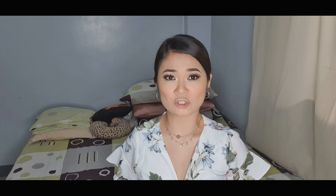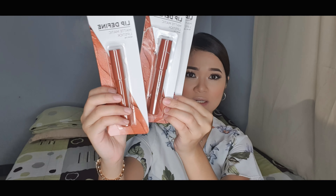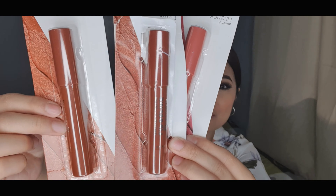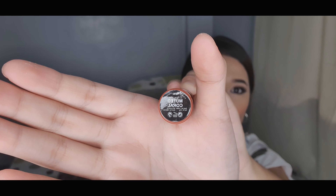Okay guys, sa kanilang packaging din, kung ano yung kulay ng lipstick, gano'n yung kulay sa labas. Pero itong si Muted Coral and si Strip Sepia, parang halos magkaparehong kulay sila. Siguro mas lighter lang dito si Strip Sepia. Pero let's try si Muted Coral. So this is what it looks like, and sa ilalim, ganon yung itsura niya.